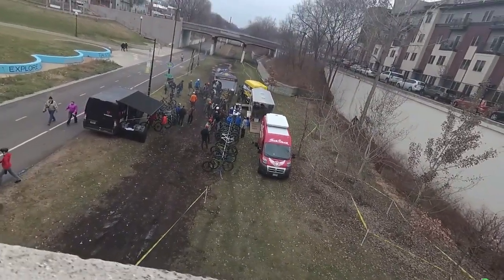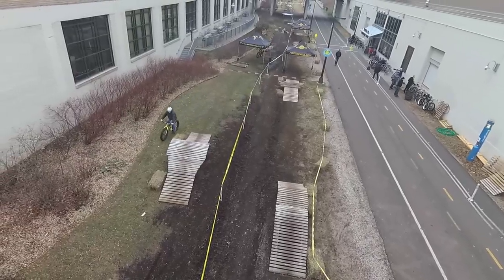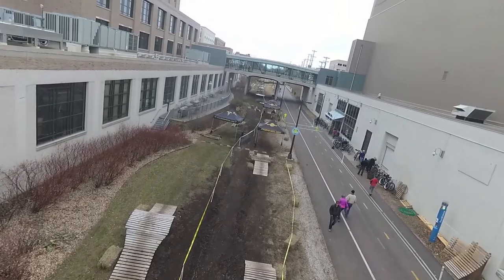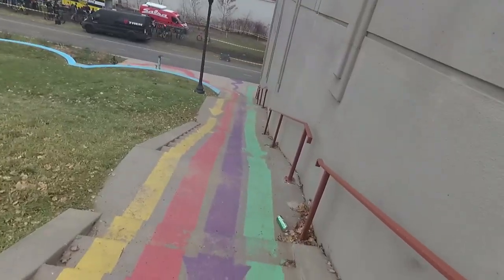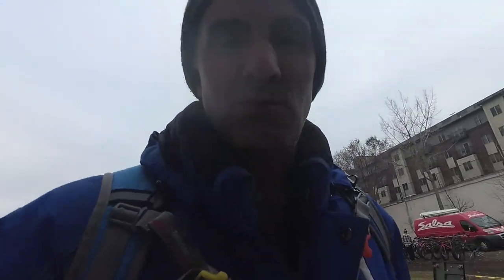That looks pretty awesome actually. Looks like they've got a course set up. Oh yeah, we've definitely got to get on that. Wow, it goes out there a ways. I'll head over to the bike shop here and see what they say.